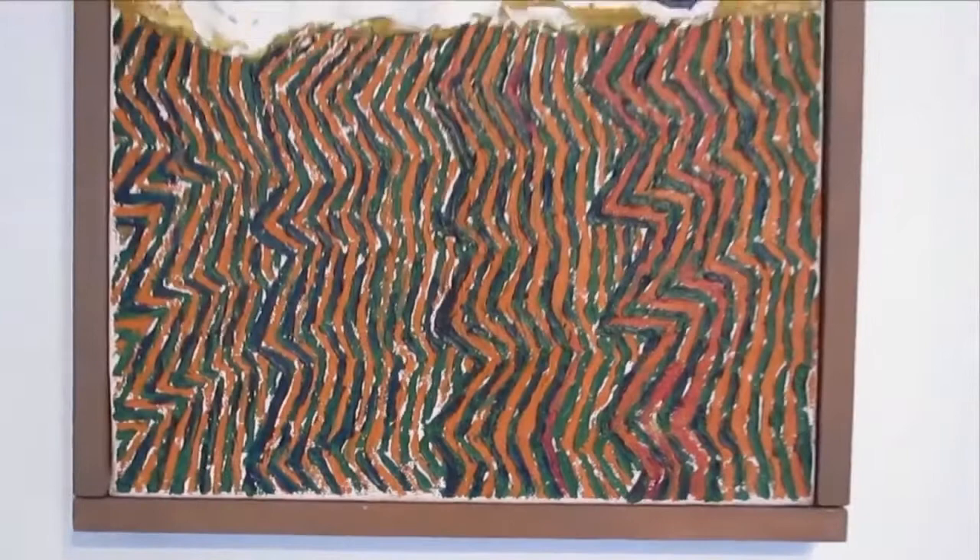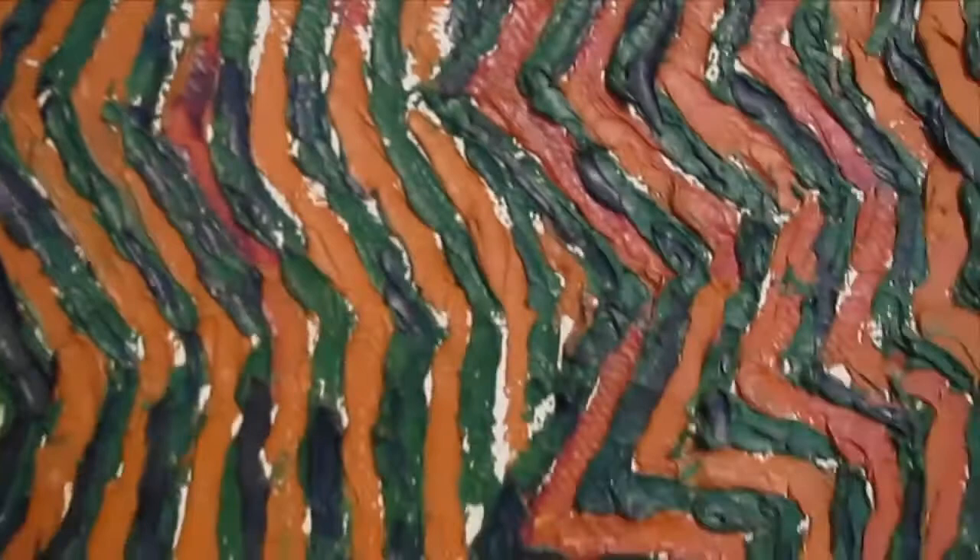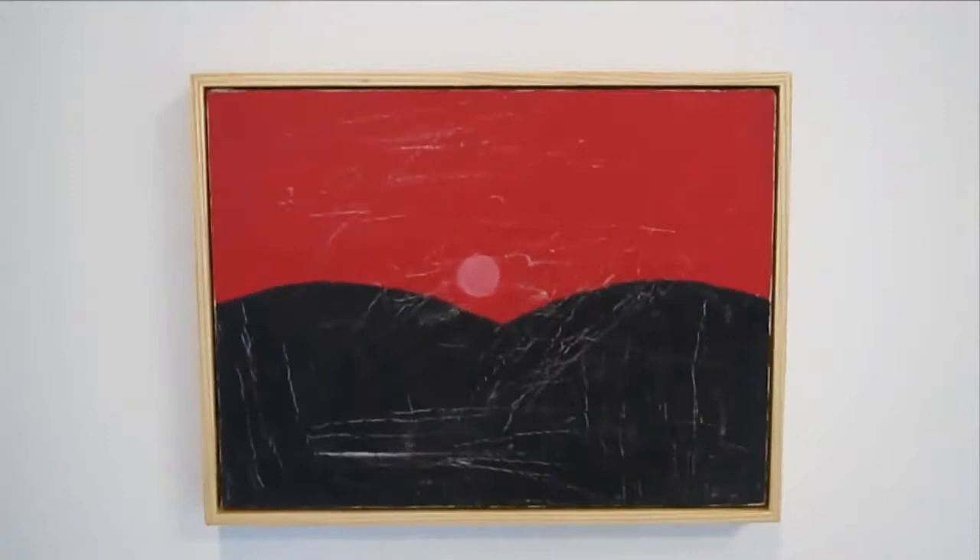If you just look at the paintings, you can see that he does have a real, almost natural, naive sense of the materials. That magenta sun is beautiful. This is untitled.